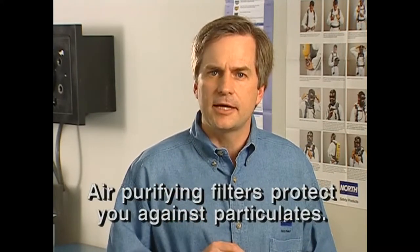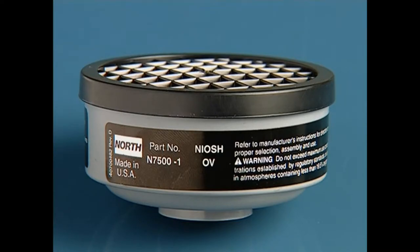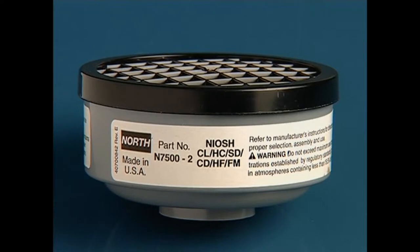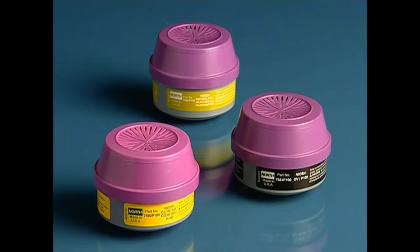Some important points about filters and cartridges: use only the ones your supervisors provided for you and wear them only in the situations they're designed for. Air purifying filters protect you against particulates such as dust, mist, or fumes. Cartridges protect against gases and vapors, and each cartridge and filter does a different job. This black-labeled cartridge is made to protect you from organic vapors. This white-labeled cartridge can't do that — it was made to protect you from specific acid gases. This olive cartridge can do both. Never make up your own combination, and don't use any cartridge or filter not designed for your North respirator.